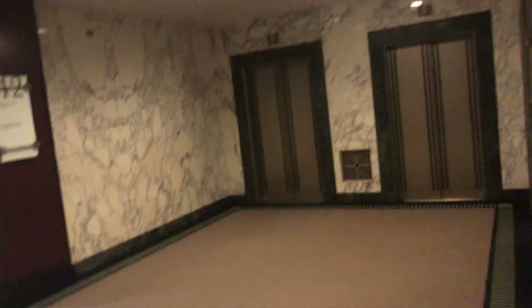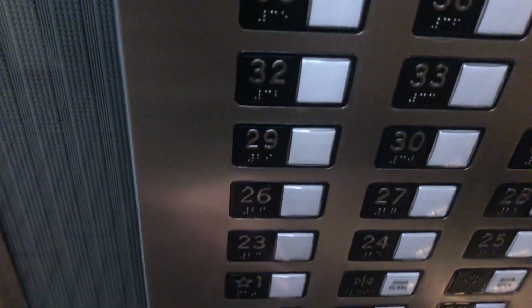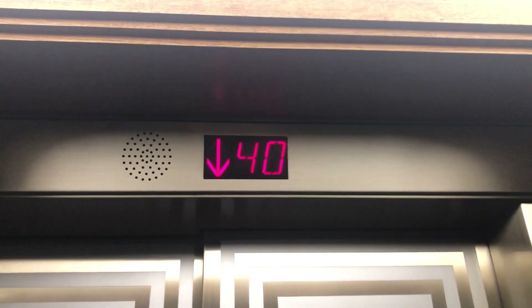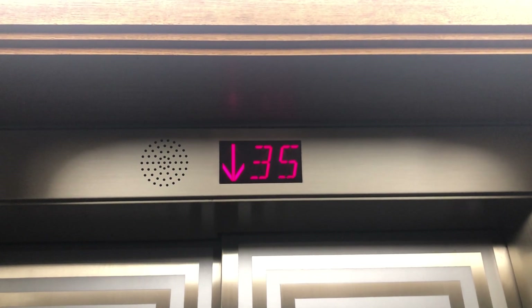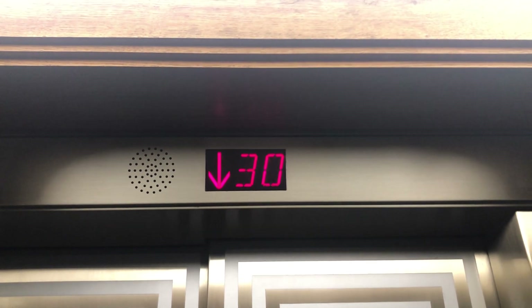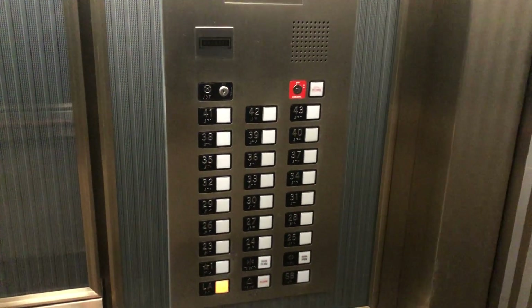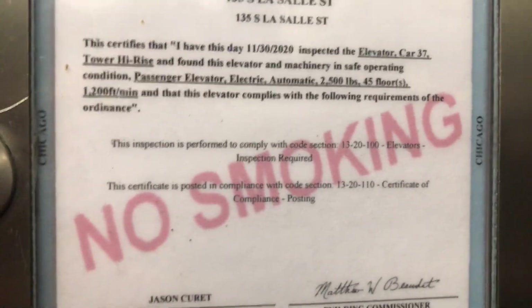All right, look at this awesome elevator lobby. Let's go down to L.A. These go 1,200 feet per minute — yeah, these fly. I can only imagine how crazy these were when they were on their original controller. 1,200 feet per minute, that is crazy.